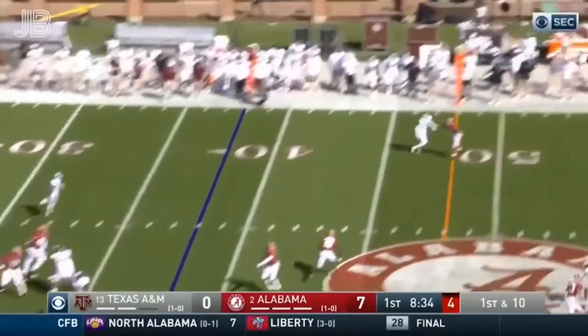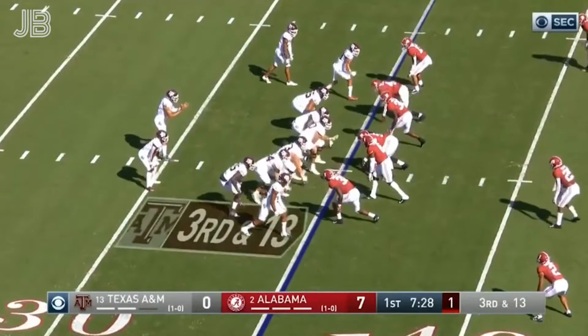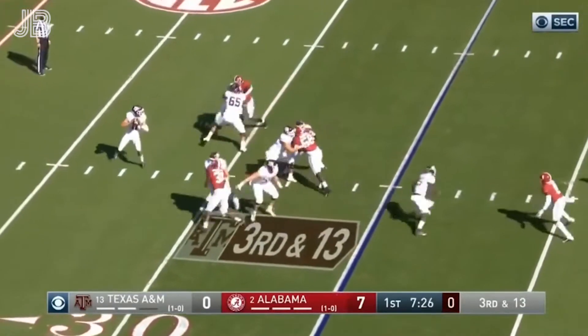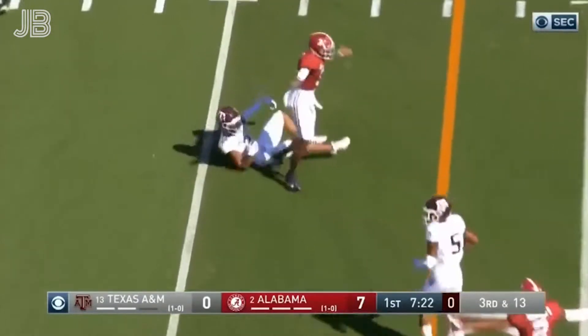They fake it to him, and he's trying that left side again — overshot, incomplete. Mond — they held up beautifully, but he missed his intended receiver.